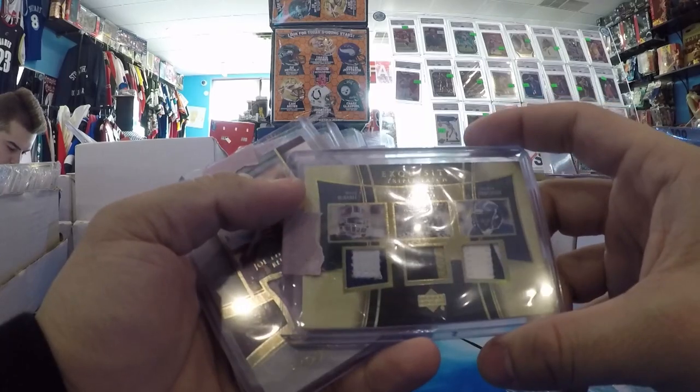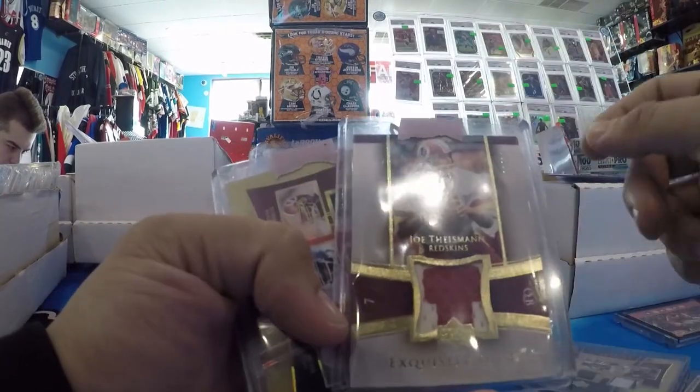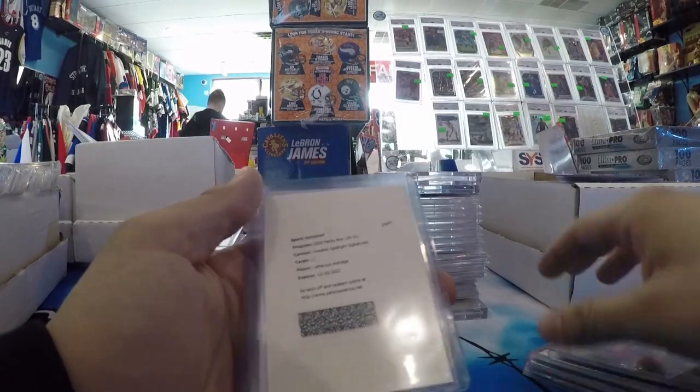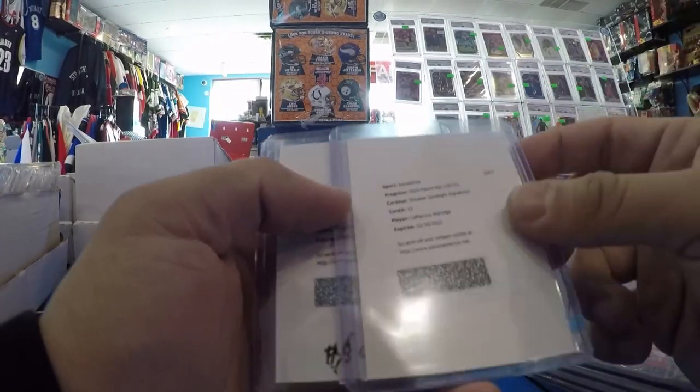Out of 15, Game Use. Joe Theisman, Game Use. Corey Dillon, Priest Holmes, Clinton Portis. LaMarcus Aldridge Sneaker Spotlight — have to redeem that. That should be pretty cool.